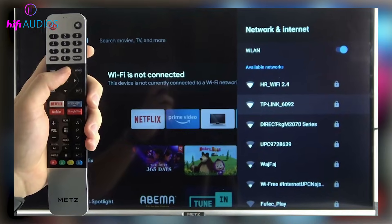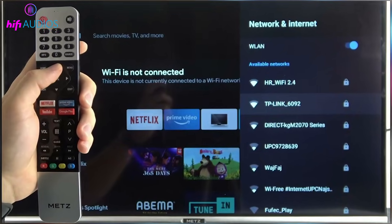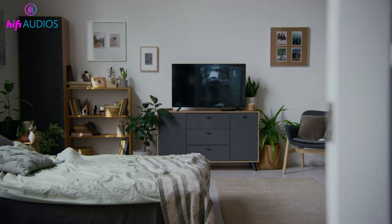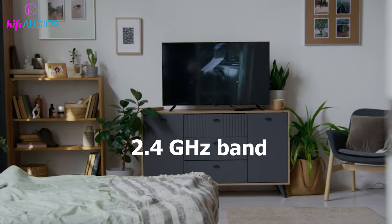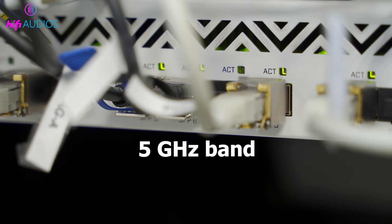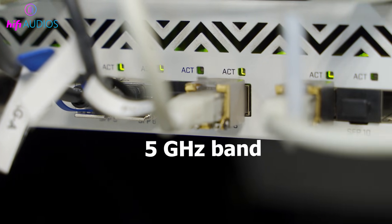After that, check which Wi-Fi band your TV is using. If your router is far away or there are walls in between, connect the TV to the 2.4 GHz band for better range. If the router is close to the TV and you want faster speed, switch to the 5 GHz band.